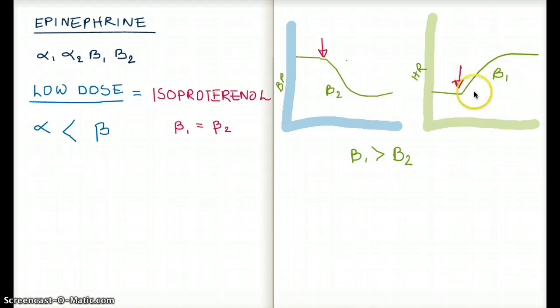At low dose of epinephrine, beta-1 receptors are active, giving us increased heart rate. And through beta-2 receptors winning over alpha-1, the blood pressure drops — because beta receptors have a greater effect at low dose than at higher doses.